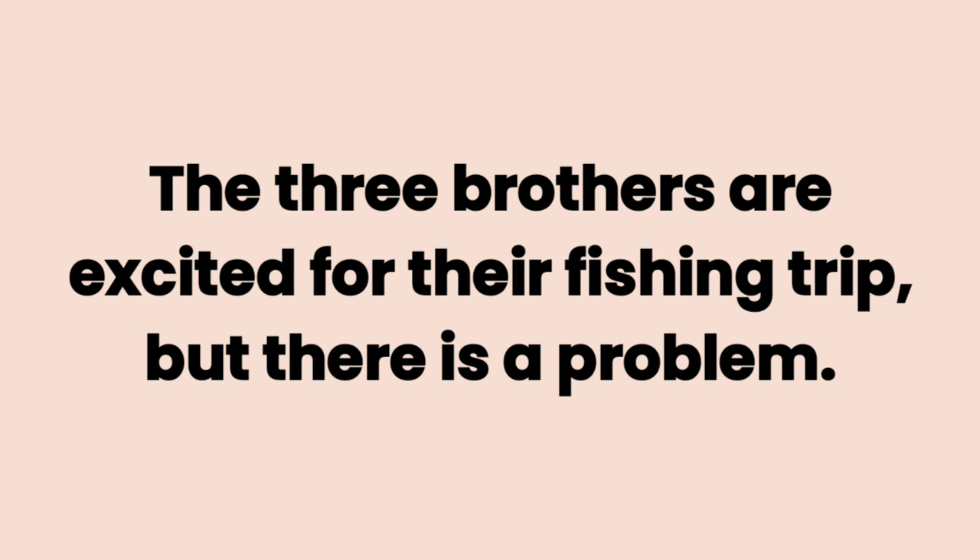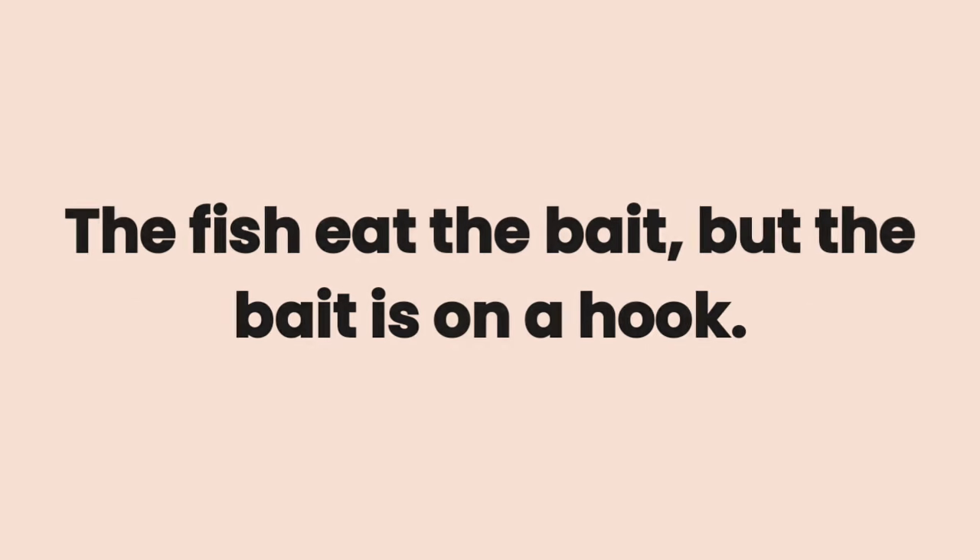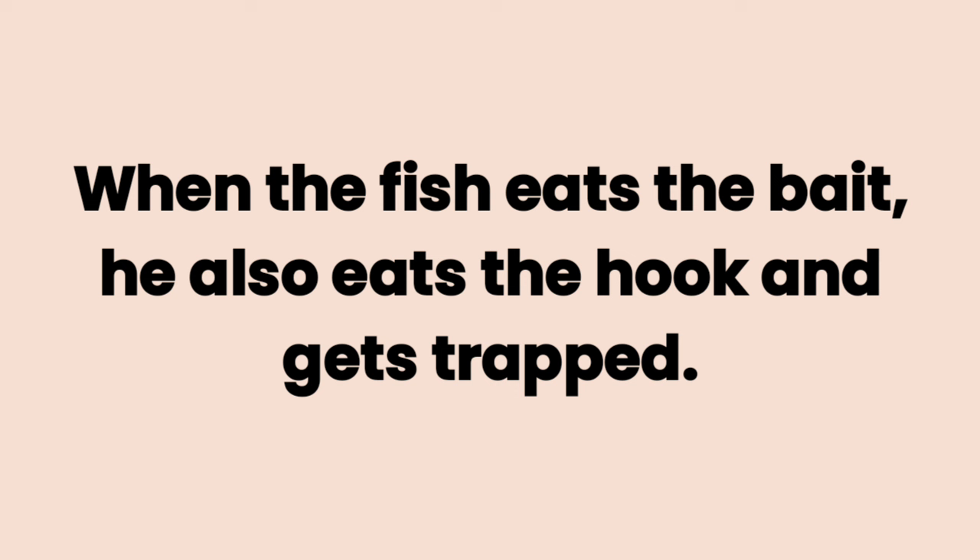The three brothers are excited for their fishing trip. But there is a problem. They don't have bait. They need bait because the bait attracts the fish. When a fish eats the bait, he also eats the hook and gets trapped.